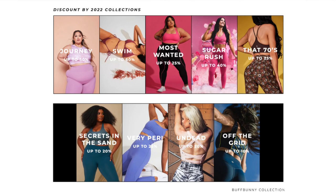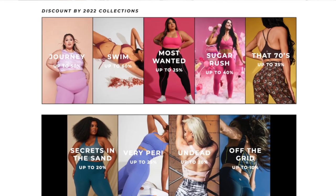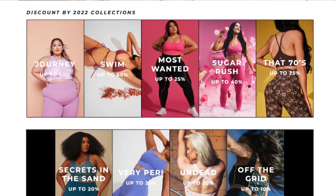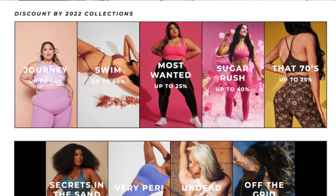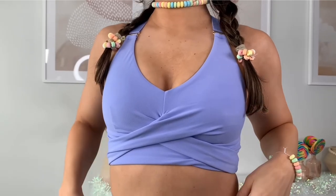There's a good chance I reviewed these collections in depth, so don't expect a full in-depth review here — this is just about the Black Friday sale. Hit up my Buffbunny playlist if you have any questions on specific collections. So, discounts by collection: Journey is up to 50% off. Swim is up to 60% off. Most Wanted is up to 25%. Sugar Rush is up to 40%. The Sugar Rush collection is one of my all-time favorites — this is when they unveiled the candy wrap sports bra.